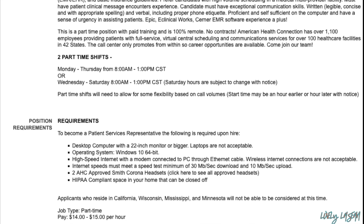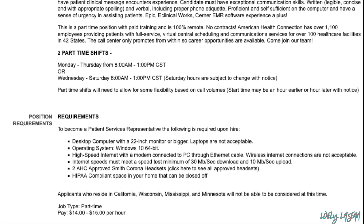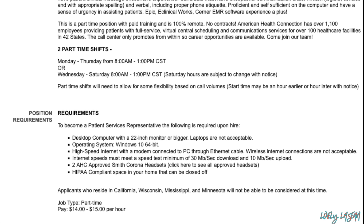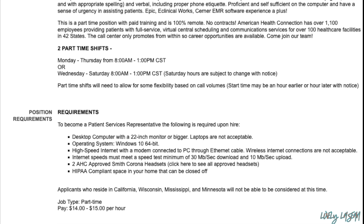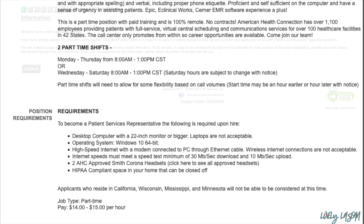Part-time shifts will need to allow for some flexibility based on call volumes, and you will need to meet the technical requirements listed. Again, if you're in those states listed, unfortunately you will not be able to apply for this job. The pay for this job is going to be between $14 and $15 an hour.